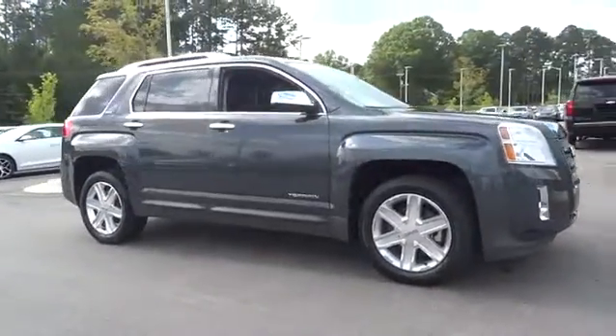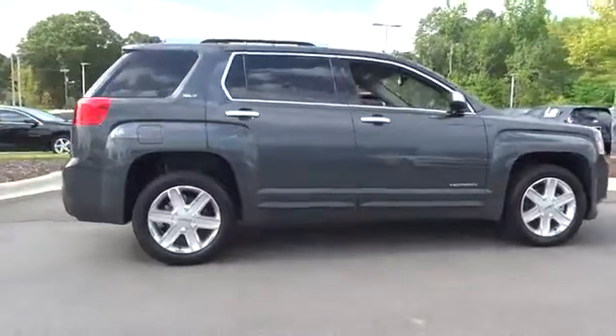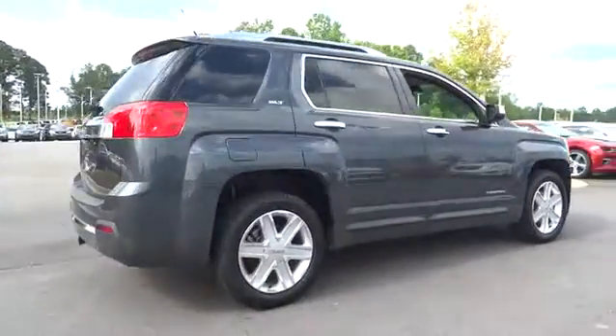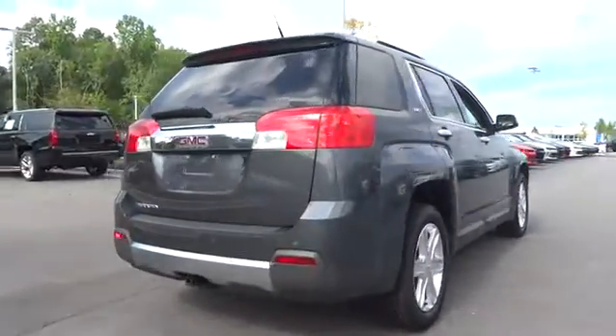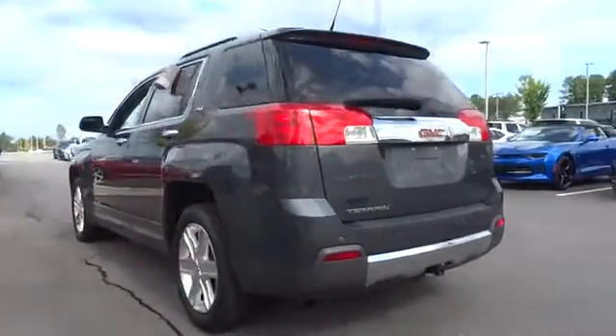The 2011 GMC Terrain. The GMC Terrain combines the benefits of a crossover with the style and functionality of an SUV. Terrain offers uncompromised capability, a balanced stance, and a commanding view of the road.